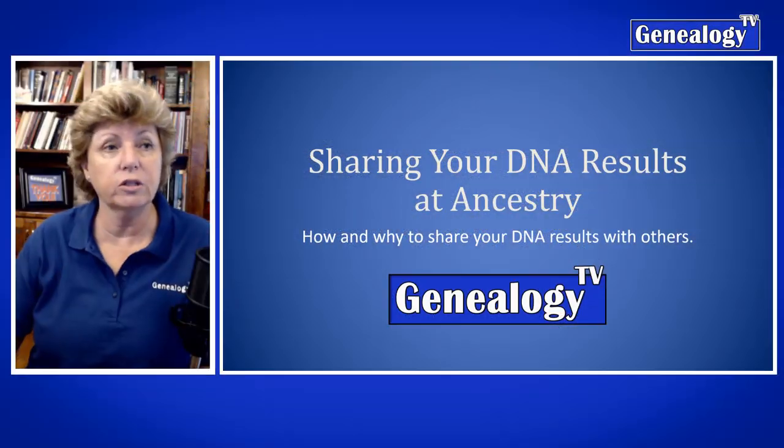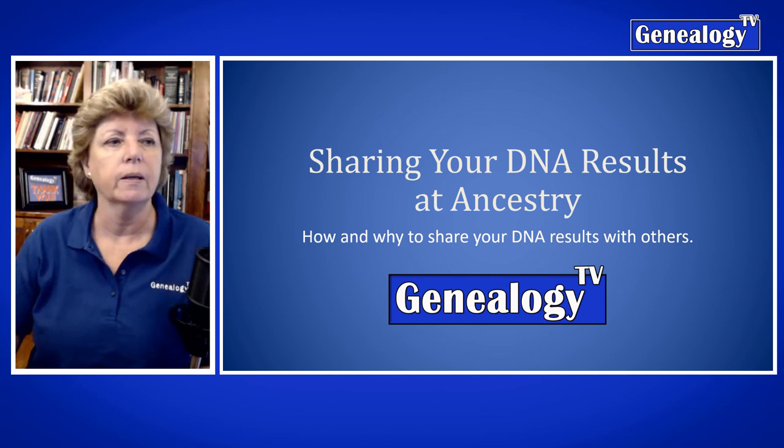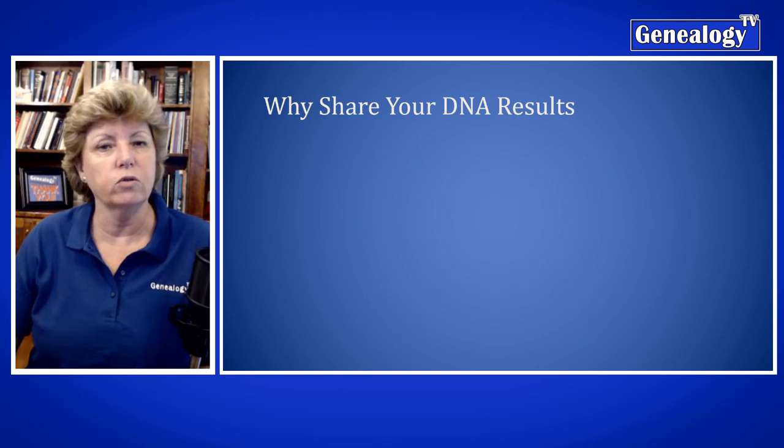Welcome back. We're going to jump into it right now as to why you're sharing your DNA test results — this is at Ancestry specifically. So the how and the why: how to share those test results and why you should.